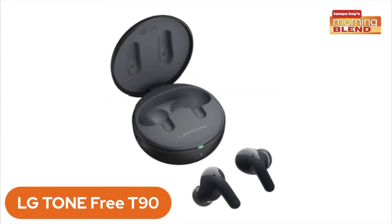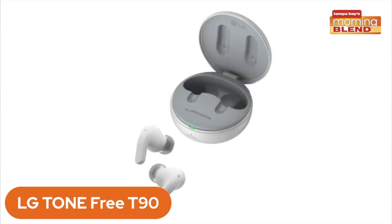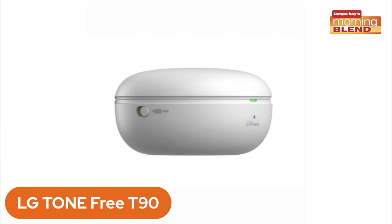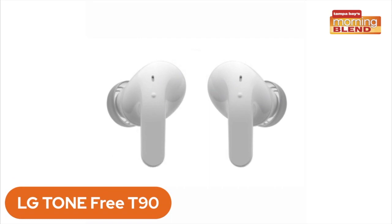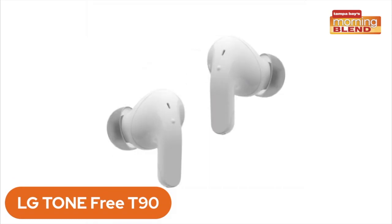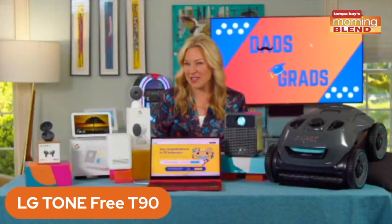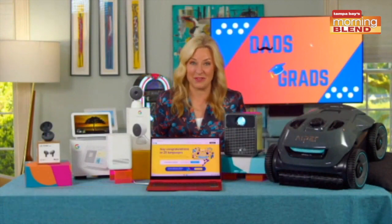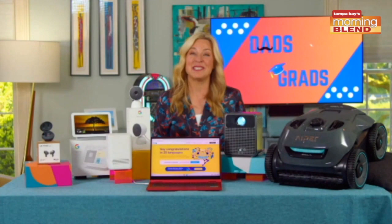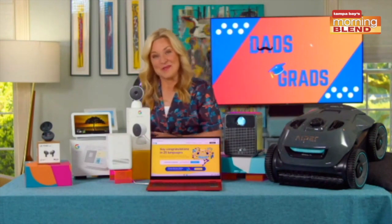These come packed with some pretty incredible superpowers. They are the first to have Dolby Atmos with Dolby head tracking. So you know how you're in a movie theater and different sounds come from different areas? Now you can have that in your earbuds — you hear it the same way you would in real life. Also, this UV nano charging case kills bacteria on the ear gels up to 99.9%. Plus, they're $50 off between now and June 18th.